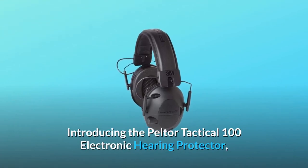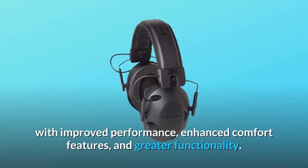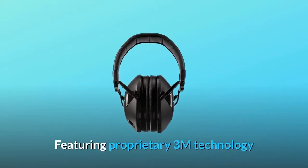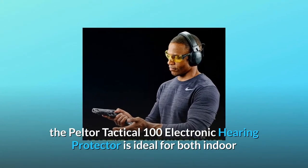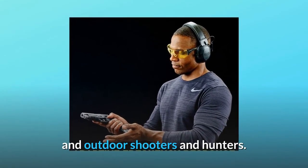Introducing the Peltor Tactical 100 Electronic Hearing Protector, with improved performance, enhanced comfort features, and greater functionality. Featuring proprietary 3M technology that suppresses harmful gunshot noise while amplifying low-level sounds, the Peltor Tactical 100 Electronic Hearing Protector is ideal for both indoor and outdoor shooters and hunters.